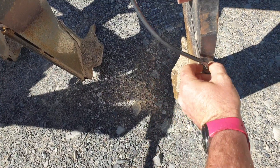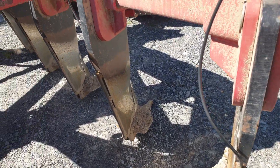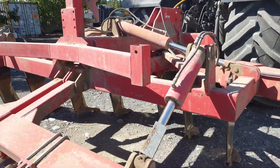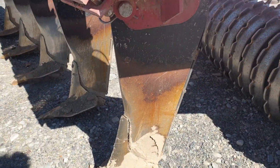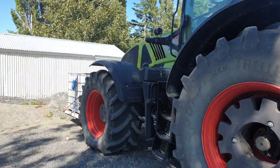They're dribbling humates, EM, and really anything you like down the back of these ripper legs, getting it down deep into the soil, adding to that total carbon, stimulating that biology, and making really good use of a pass that you were going to be doing anyway. How cool is that!